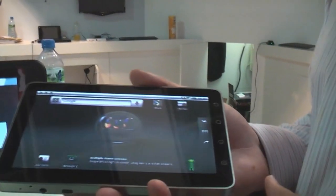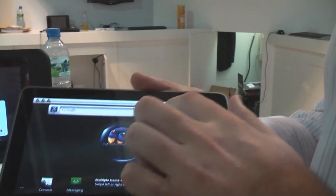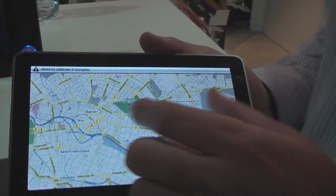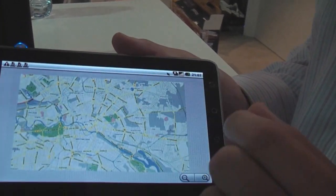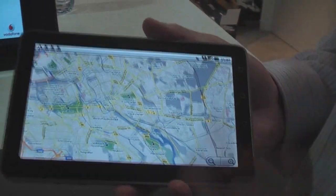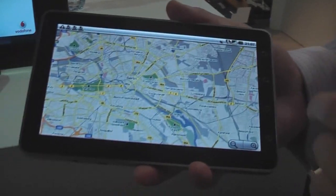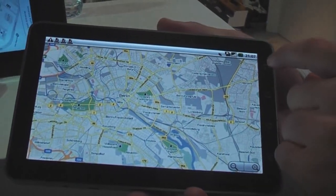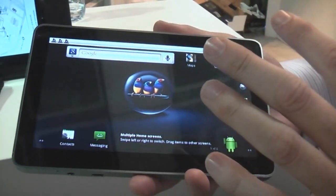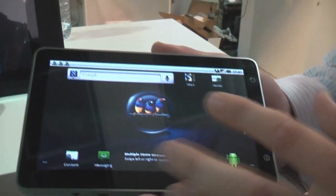Also packed inside here we have assisted GPS. In terms of mapping, the benefit of Android 2.2 is we can use pinch-to-zoom on this. It's running slightly slow because it's running off 3G as opposed to a Wi-Fi connection. It gives a responsive, full-capacitive touchscreen, so great user experience.